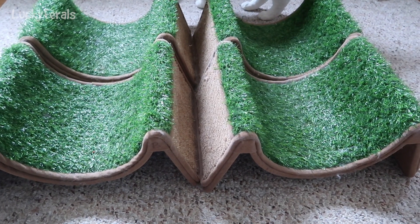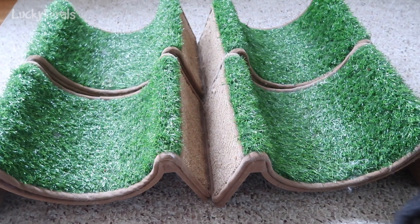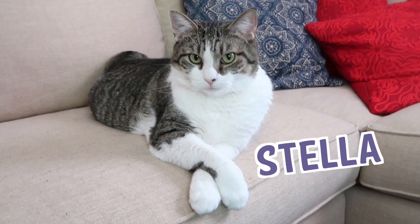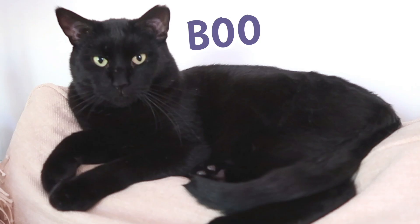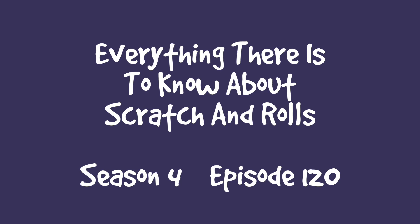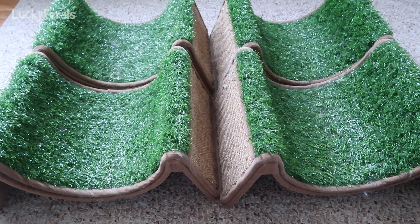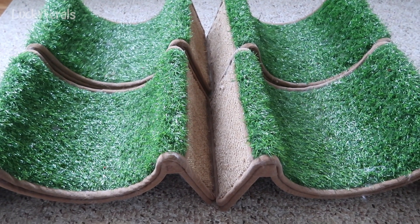I thought I would do a video on these Scratch and Rolls because I have been getting so many questions about them recently, and I thought I would just put the information out here that I have about them.